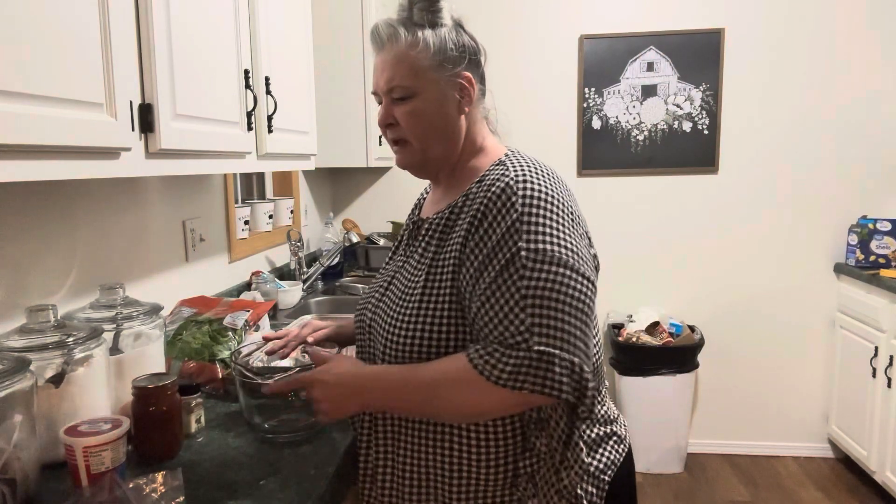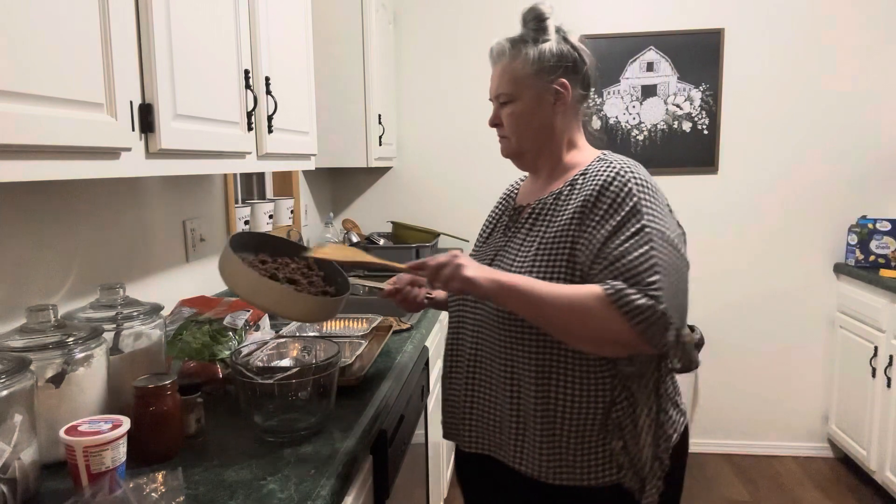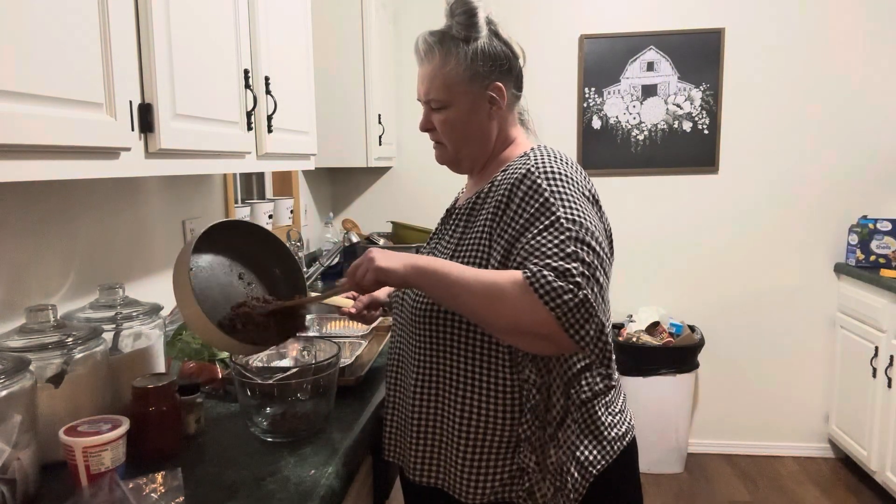So those jumbo shell noodles are cooked and done. I've let them cool off. In the meantime, I have browned a pound of ground beef and seasoned it up. So we're going to make the filling to go in our shells. I've got my bowl here and I'm going to pour my ground beef in.